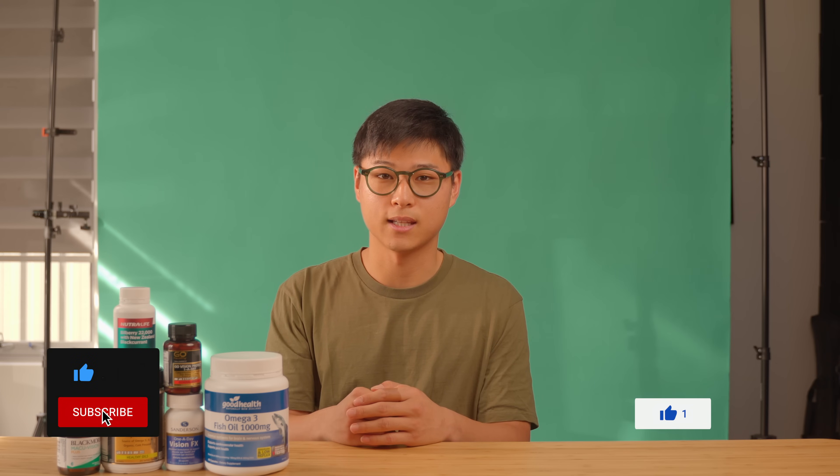But that just about wraps up this week's video. If you learned something new or at least found something useful, then thumbs up to you — and a thumbs up back would be greatly appreciated. Subscribe if you haven't already, and I'll see you in the next video.